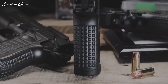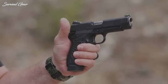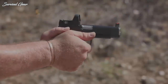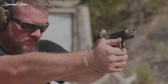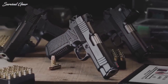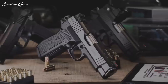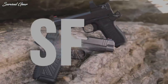Wilson Combat's proprietary track grip texture on the front and rear edges of the grip frame offers a non-abrasive, comfortable grip with no sharp edges that could snag on cover garments. The stainless steel slide sports a corrosion-resistant DLC physical vapor deposition finish that is strongly resistant to scratches and nicks. The classic commander slide profile features dovetail-mounted front and rear sights and wide cocking serrations for enhanced traction. MSRP on the SF-T9 starts at $3,095.